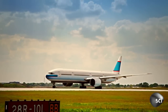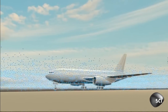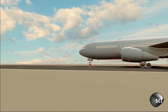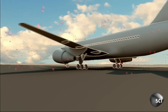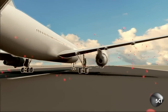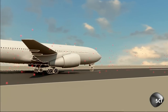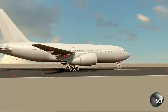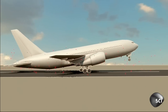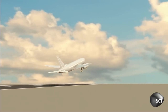In hot weather, aircraft need more speed to take off. The only way for pilots to take off when it's extremely hot is to build up more speed, and that takes a longer runway. During a heatwave, a fully loaded 777 needs up to 10% more pavement, requiring a runway over two miles long.